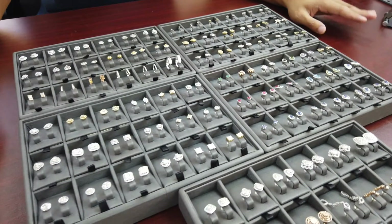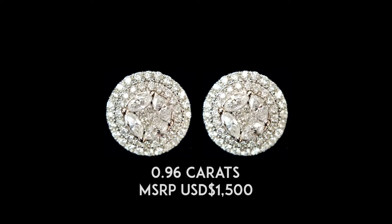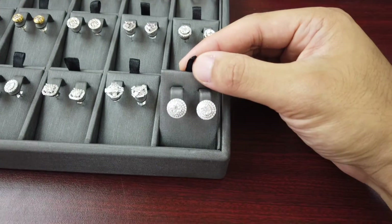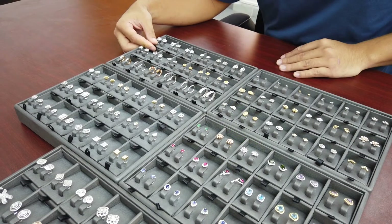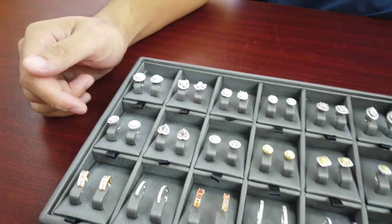The second earring that caught my eye was this big circular one — it just looks like it has a lot of diamonds in it. That caught my eye straight away compared to others. It has two layers of circular diamonds — a diamond halo.